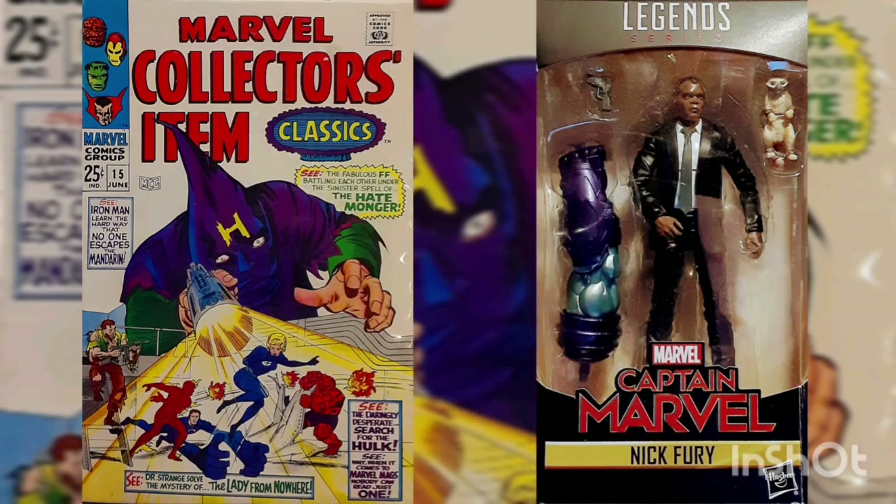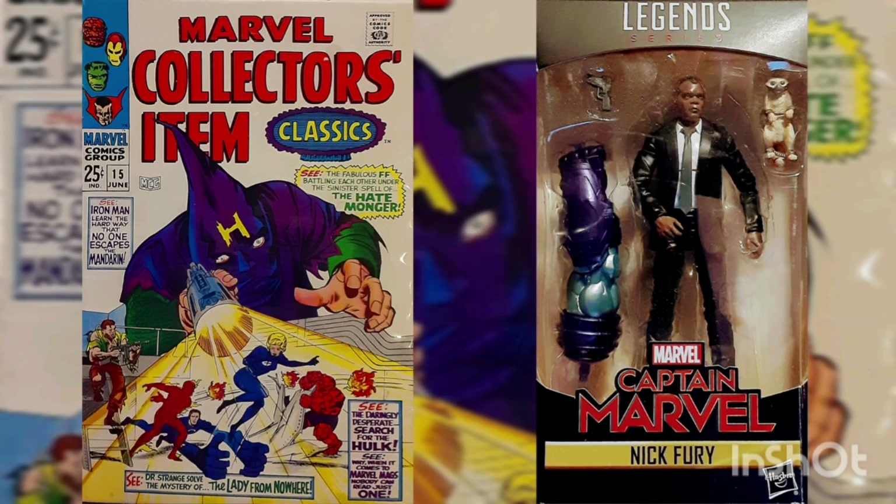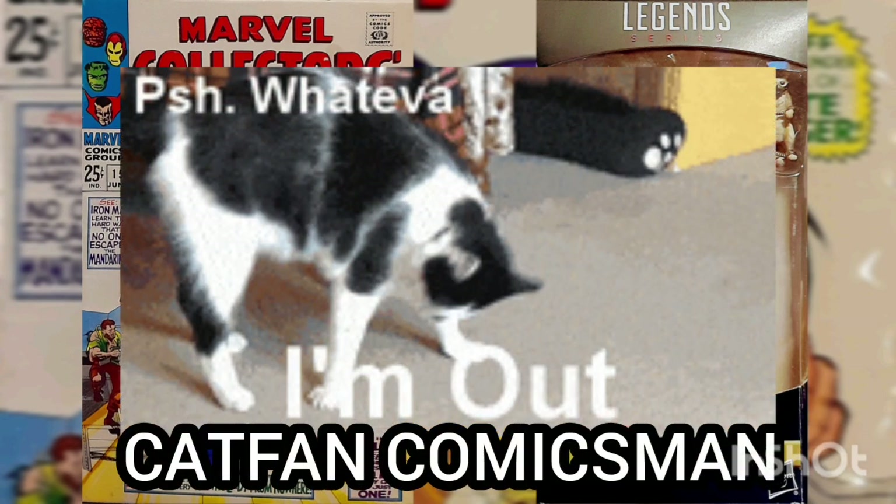Well, I'd like to thank you for joining me for another Daily Comic and Collectible, and I hope to see you again tomorrow. This is Cat Fan Comics, man, and I'll catch you on the flip.